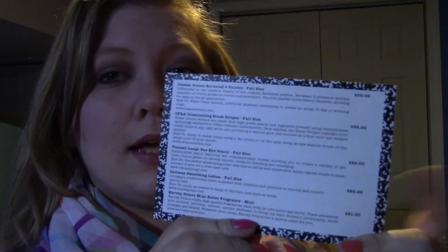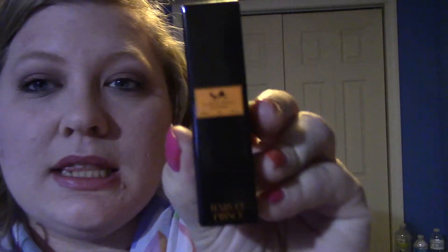It has stuff on the back. Oh, somebody's here — come here, Chessie! You want to say hi to the camera? There you are. He's not usually allowed in here, so he's kind of just hanging out with me. Okay, so the first thing is this Harvey Prince — let's see what it is. Harvey Prince mini roller fragrance, which retails for $21.